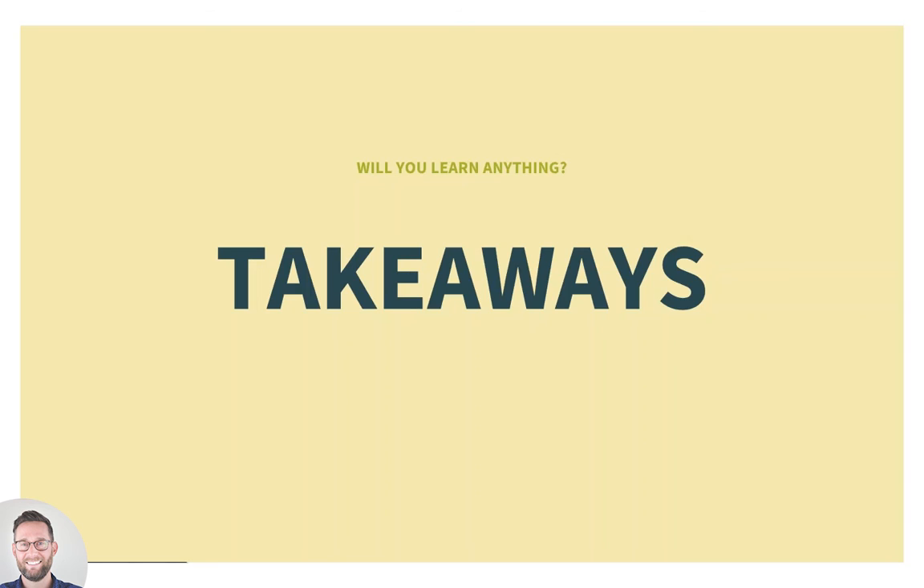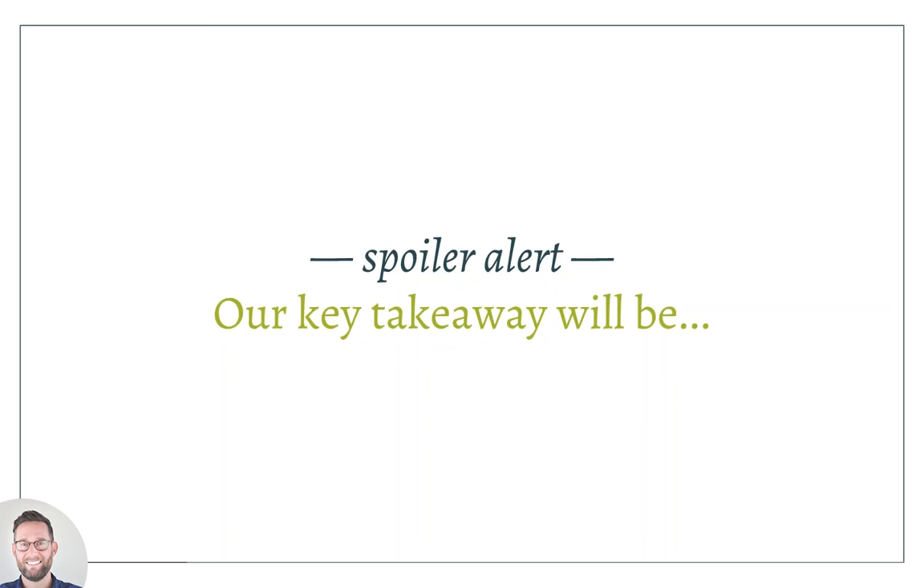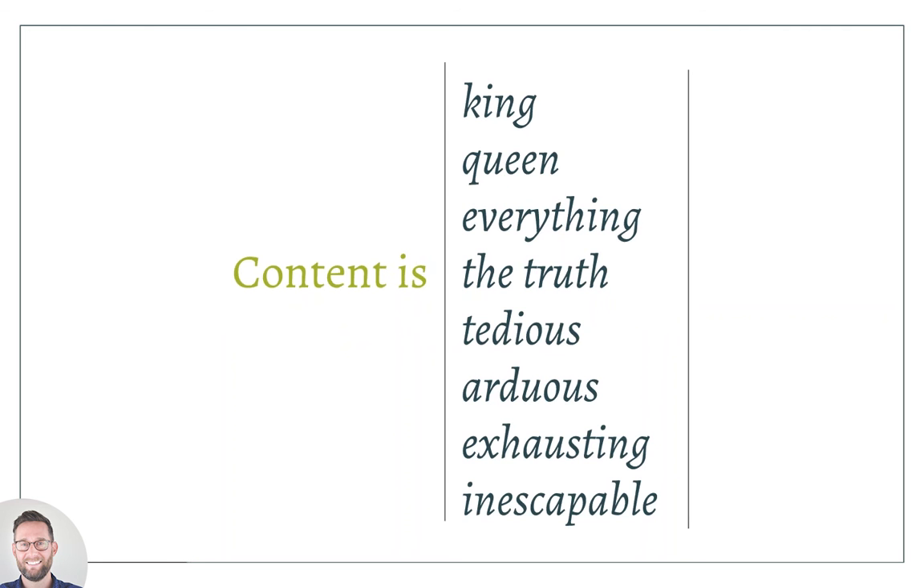The big spoiler-alert takeaway is that content, in our opinion, is everything. It's the most critical aspect to the success of any major redesign — much more important than just having a great-looking site or great UX. The content truly is everything. It's going to reveal truth and reap great rewards, but what comes along with that is that it's pretty exhausting to deal with content. It's a tedious process to gather it, do it well, and it's going to take time to get it right.